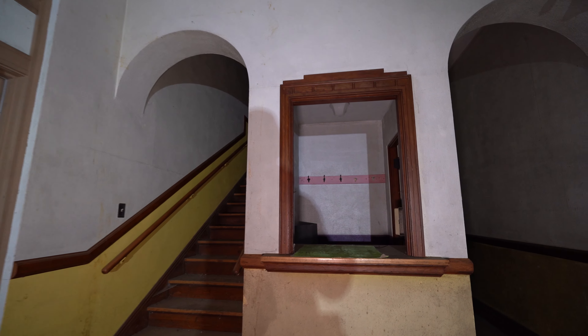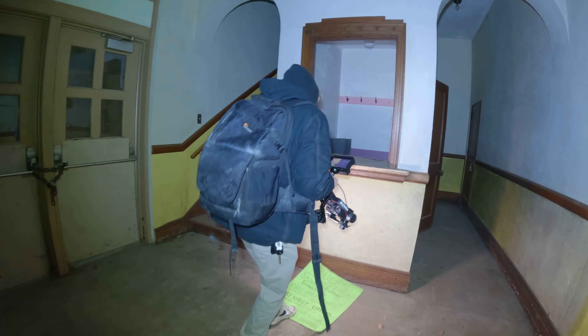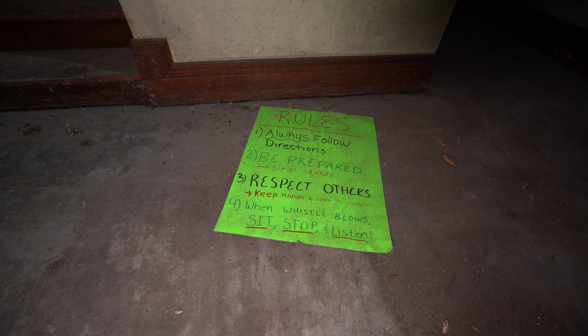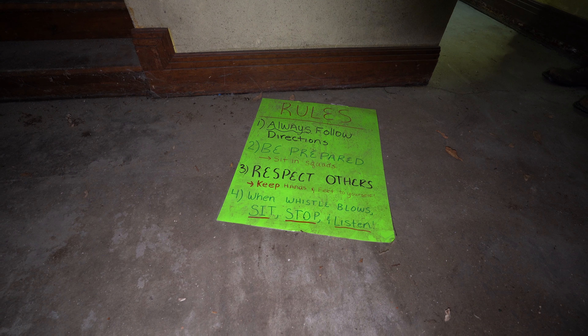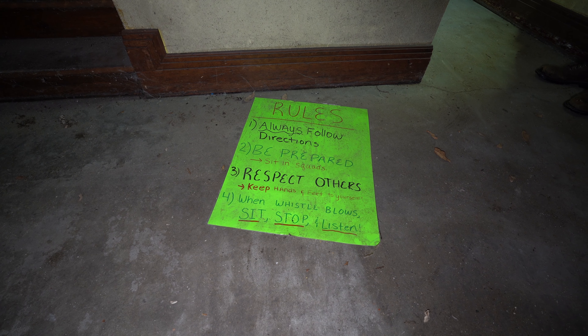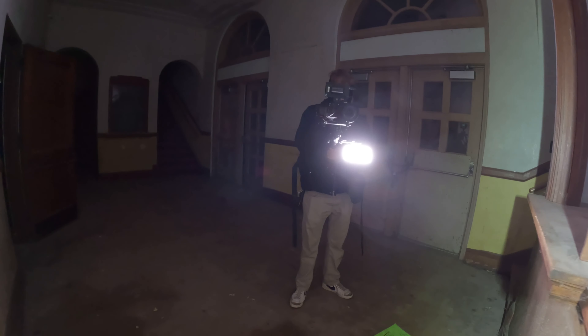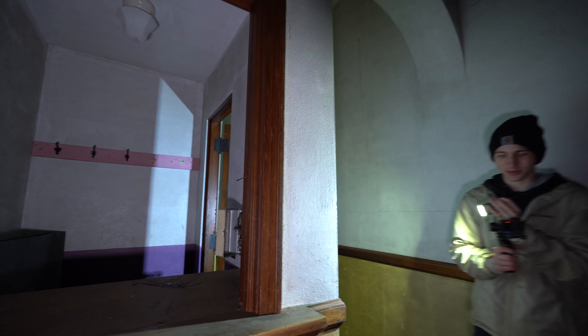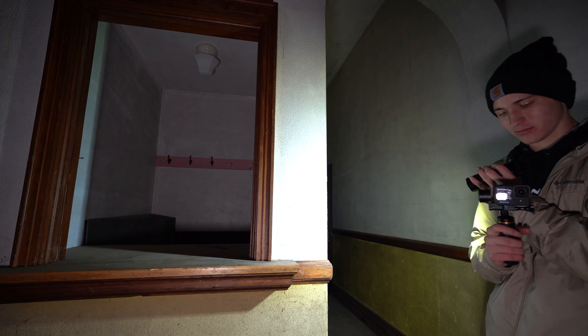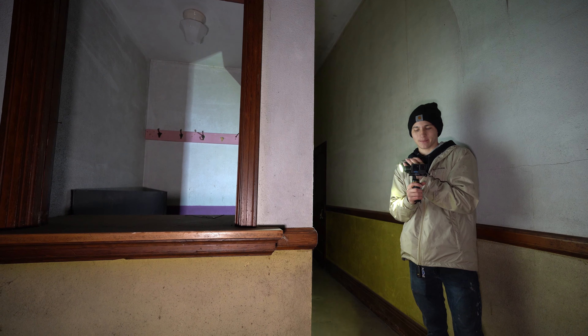This must have been a ticket booth. There's a sign here — I want to see what it says. Rules: one, always follow directions; two, be prepared, sit in squads; three, respect others, keep hands and feet to yourself; four, when the whistle blows, sit, stop, and listen. That is awesome — really cool. I think that's actually from before this place went abandoned and fell into the state that it's in today.